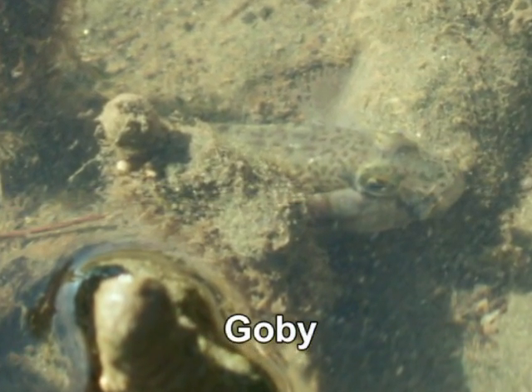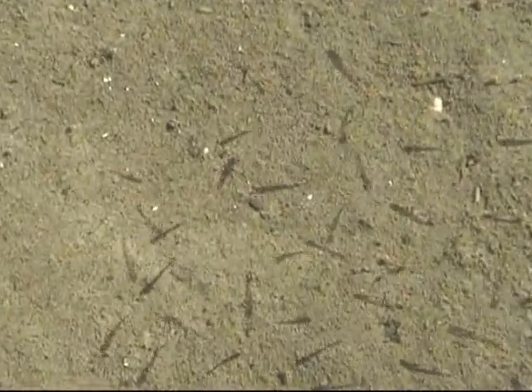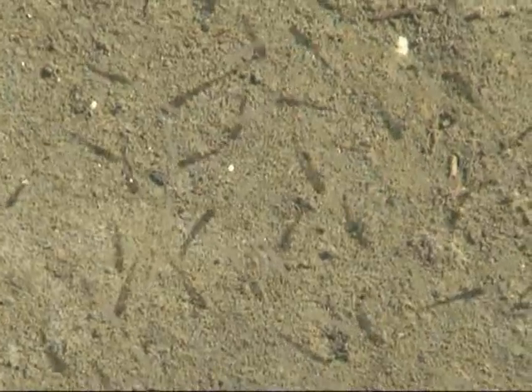Another common species is the goby. They can spend the majority of their lives in the stingray holes. Able to tolerate high temperatures and varying salinity, the juvenile fish and prawns not only find shelter from predators such as a flathead but also find food in these pools.